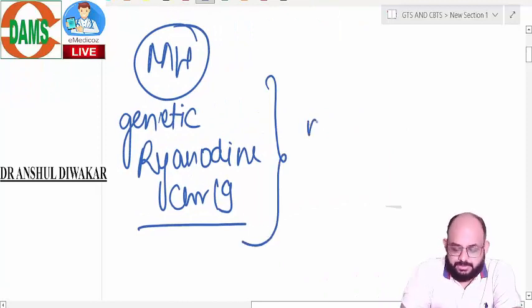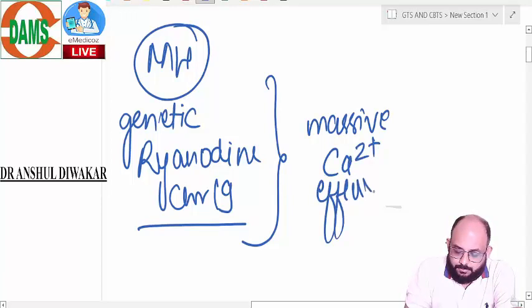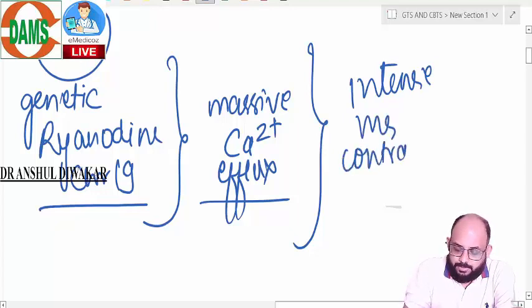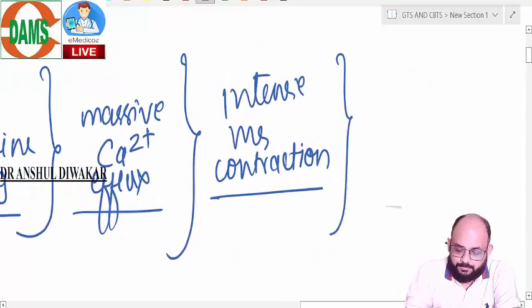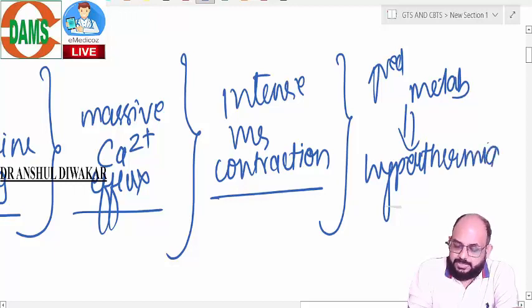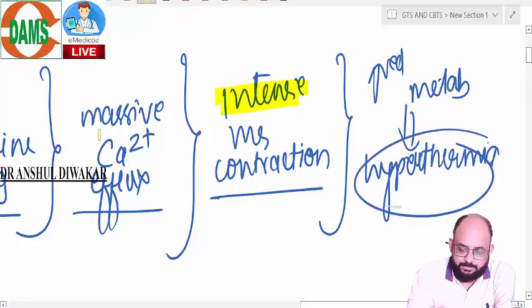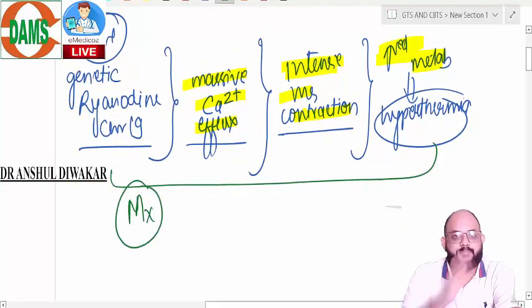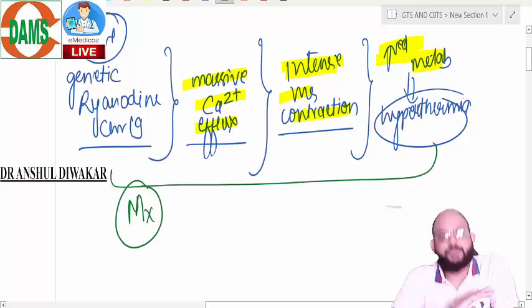Because of the faulty ryanodine receptor, you have massive calcium efflux from the sarcoplasmic reticulum, which causes intense muscle contraction and subsequently increased metabolism. This leads to hyperthermia. So the pathophysiology is basically an increase in metabolism, and based on this pathophysiology you have the management.